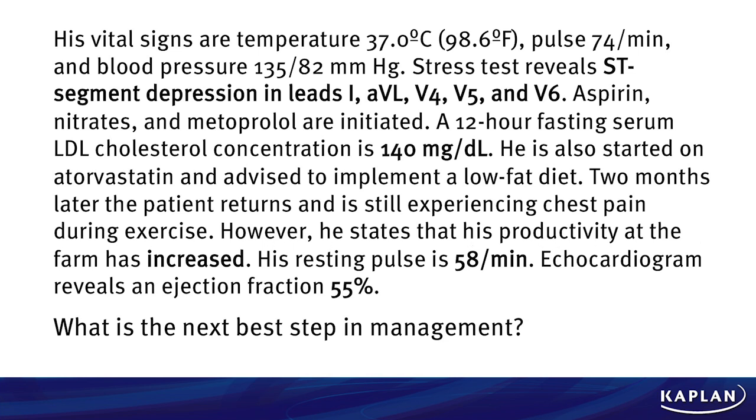There's more information here. It's a longer question, but don't be intimidated. Your goal is to pick out the key details. His vital signs: temperature is normal at 37, pulse is normal at 74, blood pressure is 135 over 82 — that pre-hypertensive range, definitely up there but not hypertensive. He gets a stress test, which reveals ST segment depression in leads I, AVL, V4, V5, and V6. A 12-hour fasting serum LDL cholesterol concentration comes back as 140 — and you need to know whether that's high, low, or normal come test day.